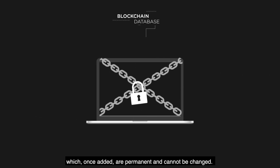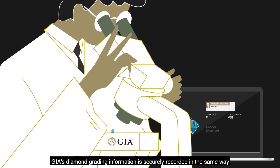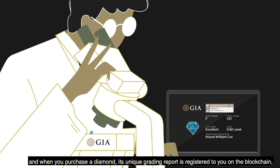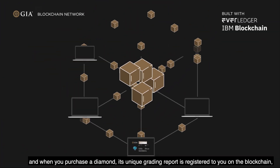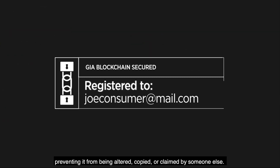GIA's diamond grading information is securely recorded in the same way, and when you purchase a diamond, its unique grading report is registered to you on the blockchain, preventing it from being altered, copied, or claimed by someone else.